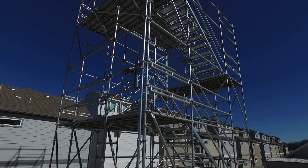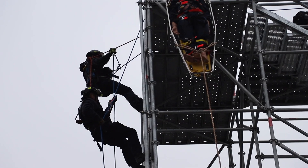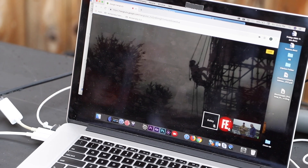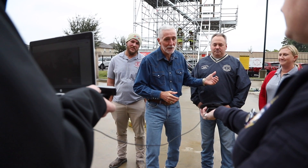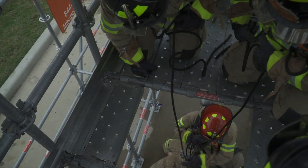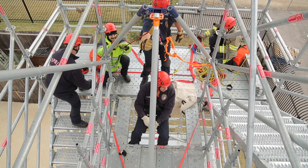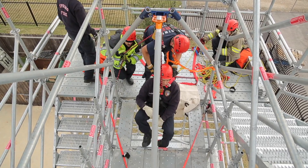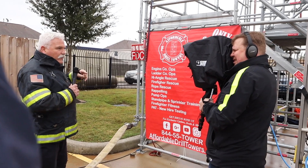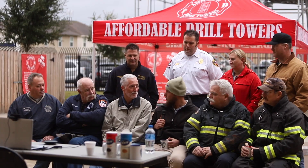The original concept of the Affordable Drill Tower started as a way for fire departments to obtain ISO credit by having a training tower. Four friends with more than 50 combined years in the fire service, military, commercial construction, and engineering industries collaborated to make the Affordable Drill Tower a fully functional training tower for fire departments. The primary focus was to maintain a safe design that would exceed all construction standards.